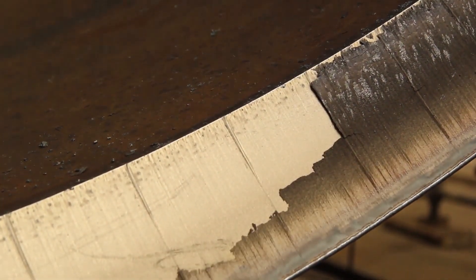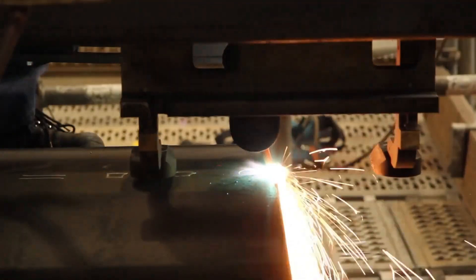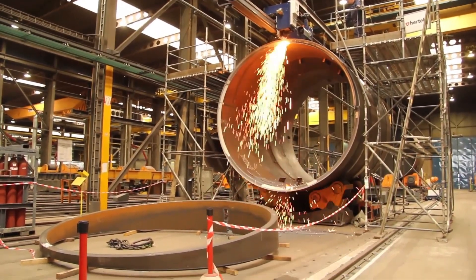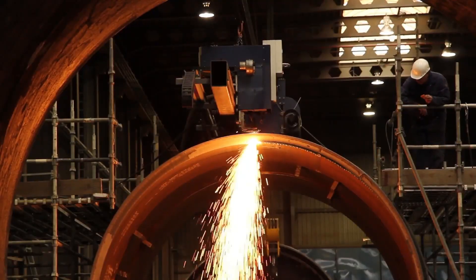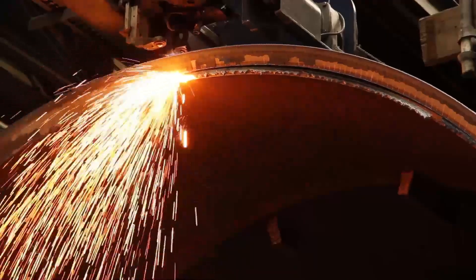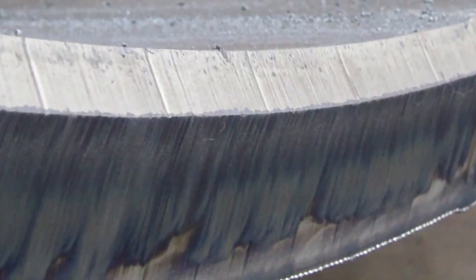For the final check, perform a thorough inspection of the portable pipe cutter, rotator, safety overhead crane, and all related equipment. Verify that everything is in optimal working condition and that all safety features are operational. Ensure the initialization point is correctly set and that reference lines on the pipe are accurately marked, as these lines guide the cutting process and are crucial for precision. Double-check all safety protocols, including the placement of PPE, emergency procedures, and the stability of scaffolding and the crane.